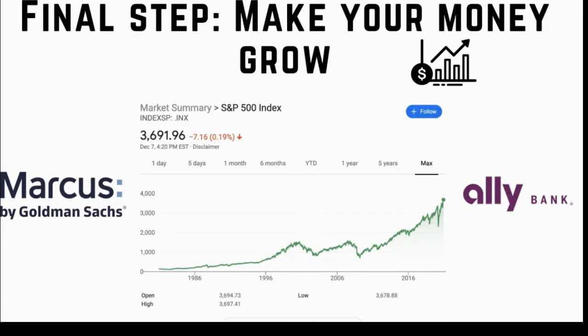The remaining 20% of the saved money went into a high-yield savings account. At the time, Marcus by Goldman Sachs and Ally Bank were offering interest rates above 2%. Unfortunately, nowadays a high-yield savings account only yields about 0.5%.